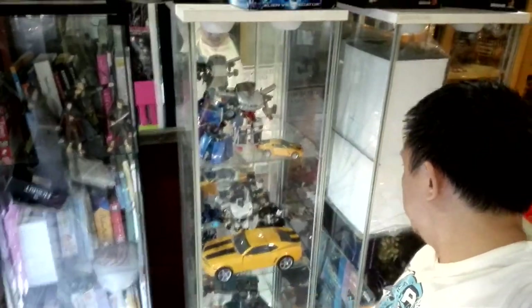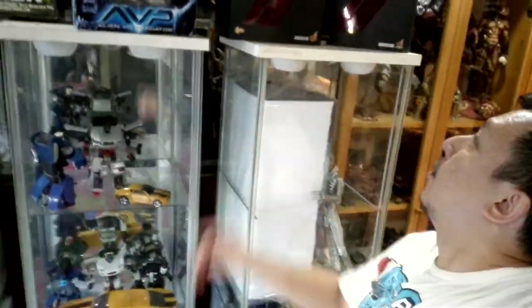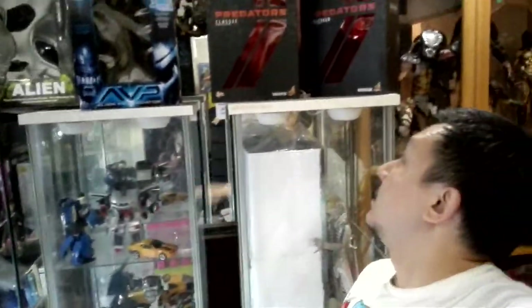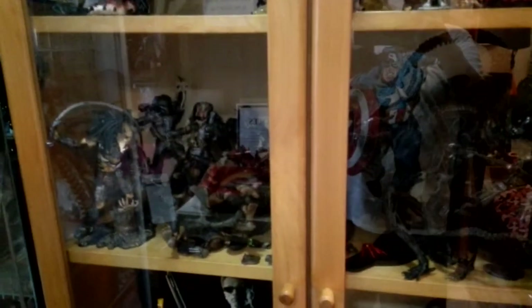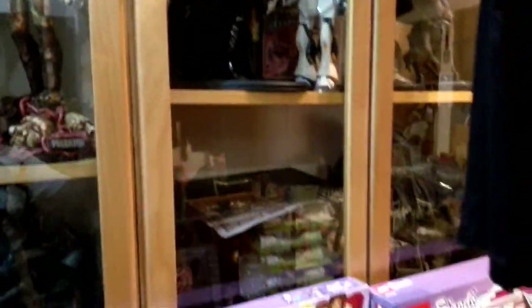Moving on, we have some Hot Toys here — a classic Hot Toys Predator. And wow, a whole cabinet — let me let you see in on that. You can see the Predators are all here in the cabinet.